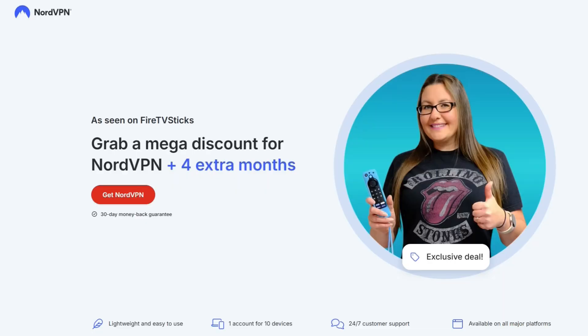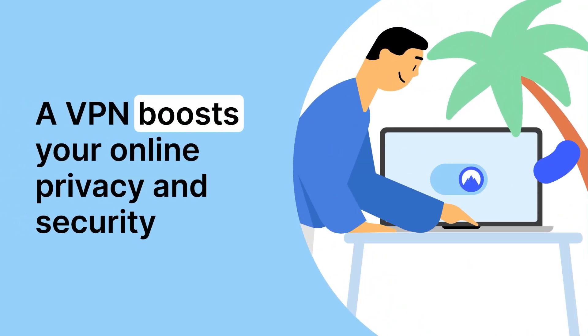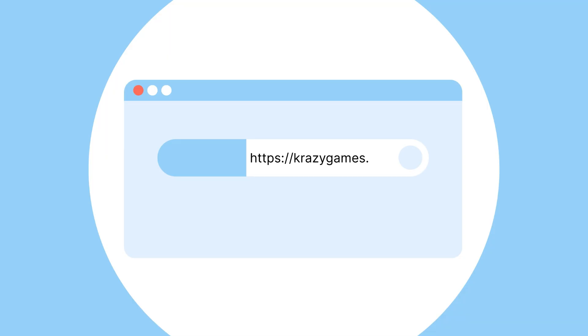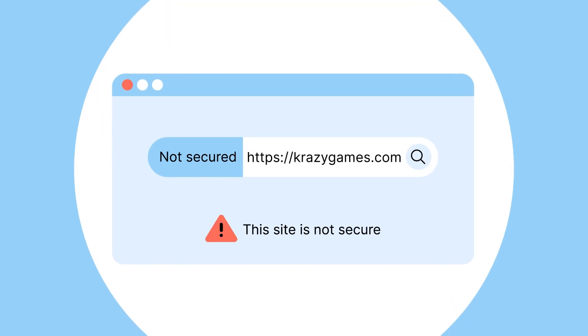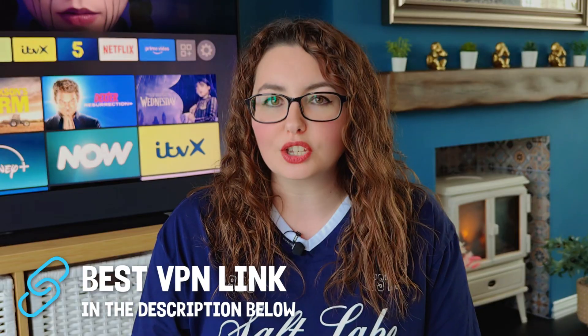And since we're talking about privacy, if you want to protect your own streaming, check out NordVPN. With my link, you'll get a discount and four months free. This isn't a sponsored video — I just recommend it because it keeps my connection private and lets me access more content. The link's in the description if you want to stay safe and private online too.